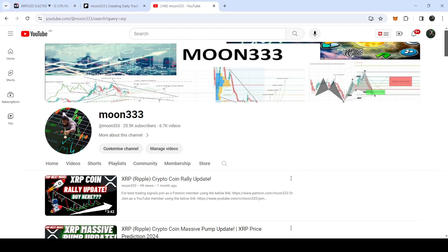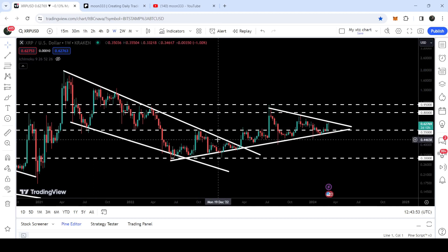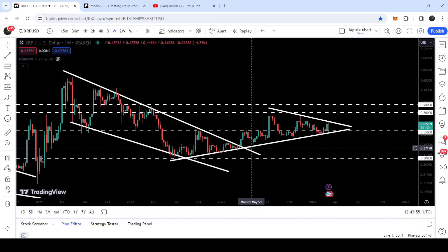Hey friends, this is Atif. Welcome to the new update on XRP. As in my earlier videos, I've been showing you that XRP has broken out a quite big falling wedge pattern on a weekly time frame chart. Now if you take a look at the live chart, you can see that after the breakout from this wedge, it is following a very nice uptrend line support, and recently we have found another downtrend line resistance as well — this is the formation of a symmetrical triangle.